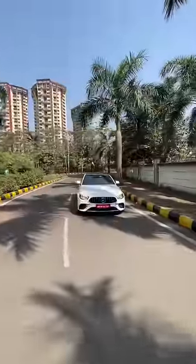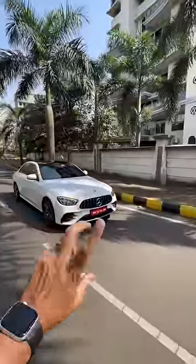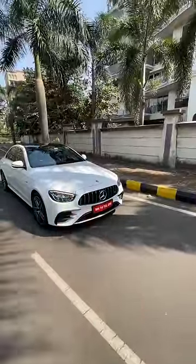This is the Mercedes E-Class, the E53 AMG, which sits between the regular E-Class and the E63. You can see the design is a little bit sportier with that bumper and, of course, the Pan-Americana grille.